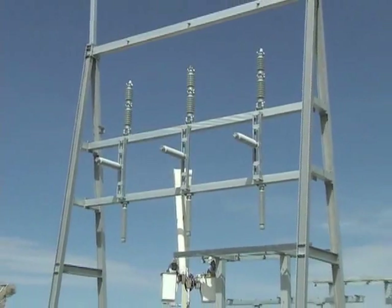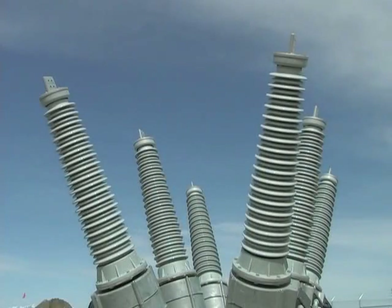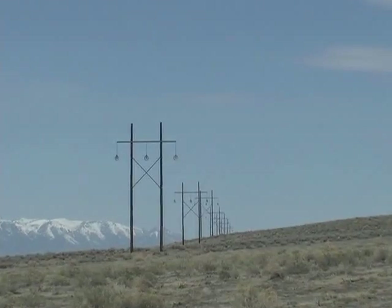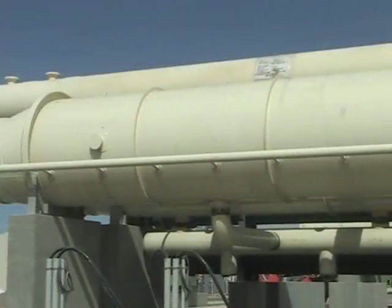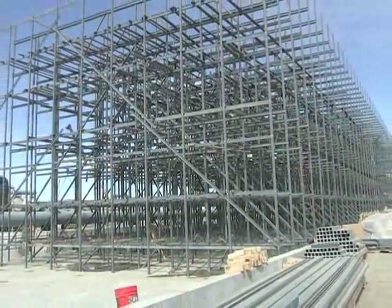The switch yard where Nevada Energy is going to hook up to the geothermal power plant is nearing completion. Twenty-one miles of transmission poles are already installed with high voltage line ready to be strung. All the foundations have been laid, and with condensers installed and generators and heat exchangers completed, the power plant is really taking shape.